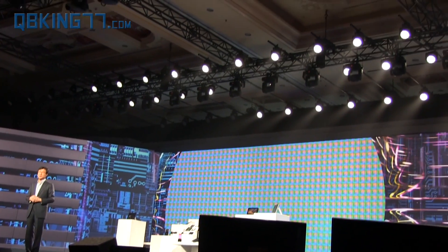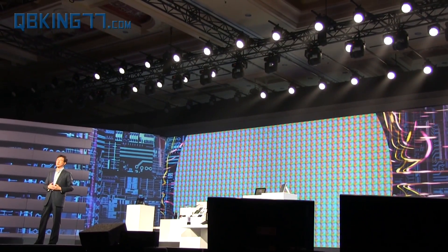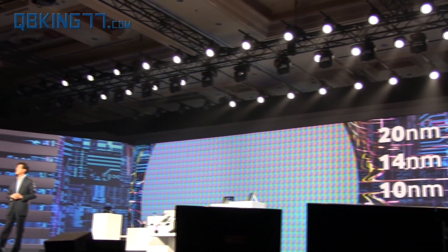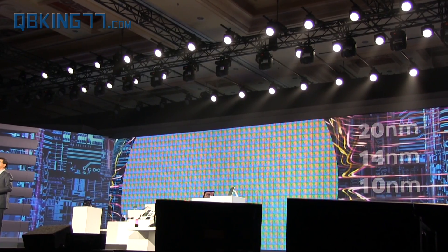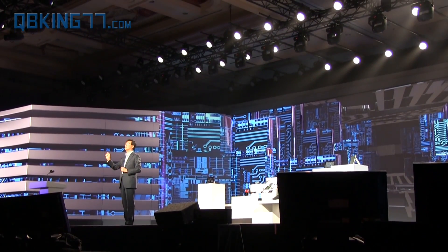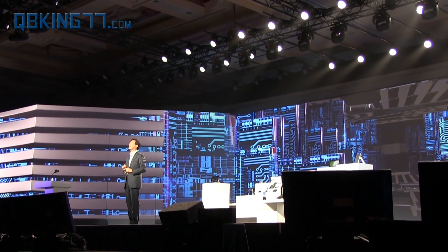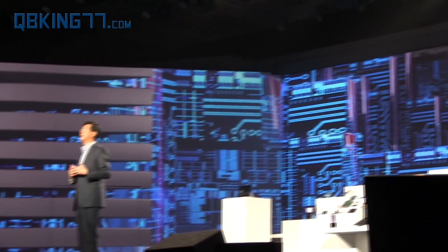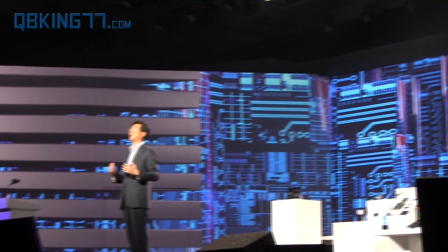In the coming years, we plan to shrink even further — 20nm, 14nm, and even 10nm. We are talking about a signal line that is 5,000 times thinner than a single strand of human hair. At Samsung, we will continue to lead the industry with advanced silicon technology.